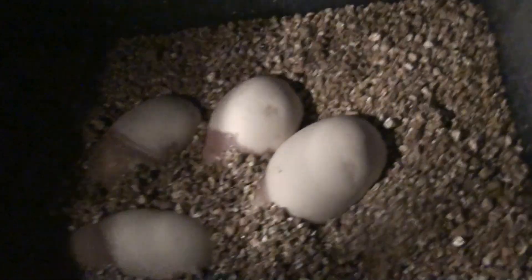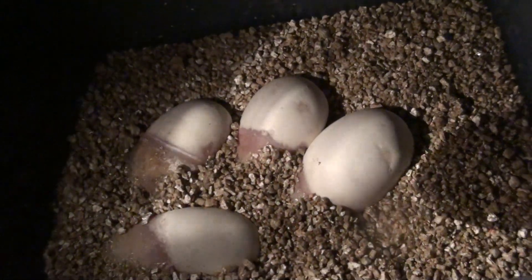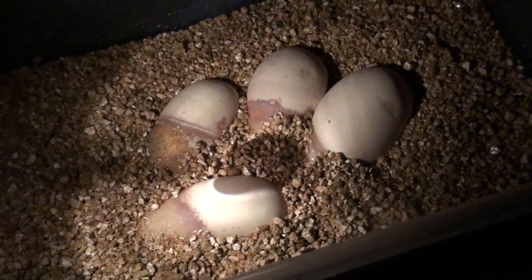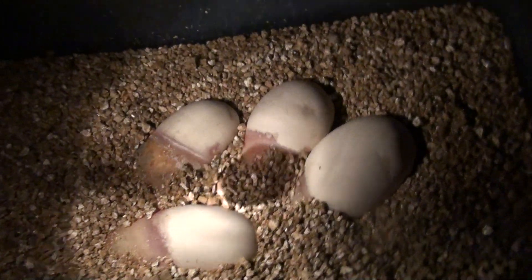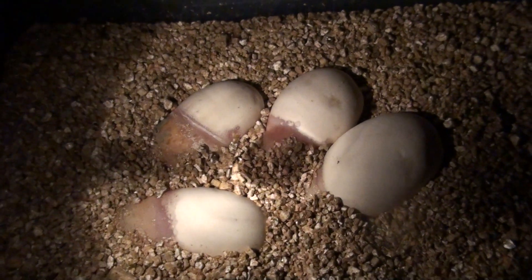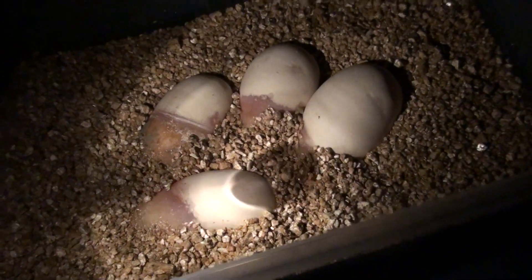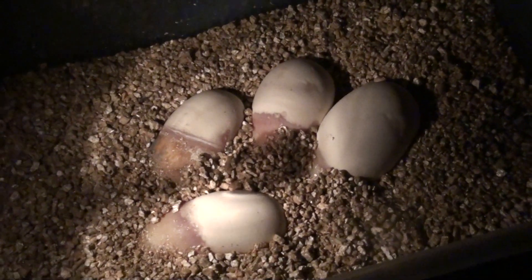So actually I ended up with four fertile eggs from the Pastel Hat Clown that was paired with the Pastel Clown. My possibilities on this could be Killer Clowns — which is a Super Pastel Clown — Pastel Clowns, Clowns, Super Pastel Hat Clowns, Pastel Hat Clowns, and Normal Hat Clowns. If anything is not Visual Clown, it will for sure be 100% Hat Clown, because the father of the clutch was a visual clown — Pastel Clown to be exact.